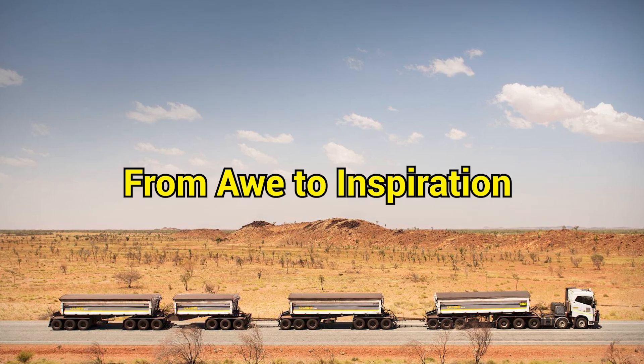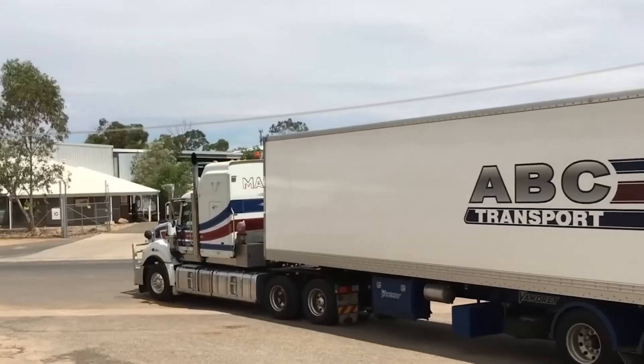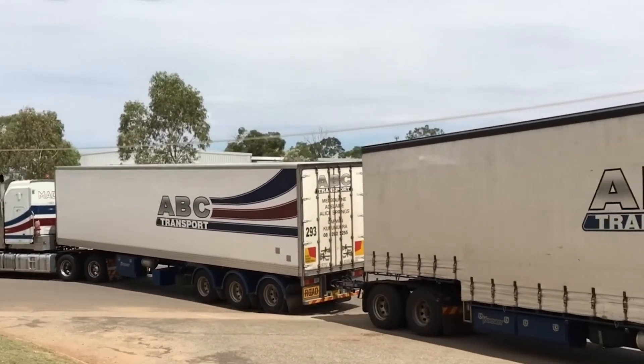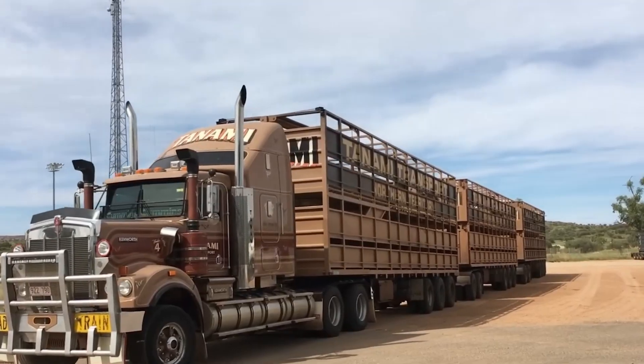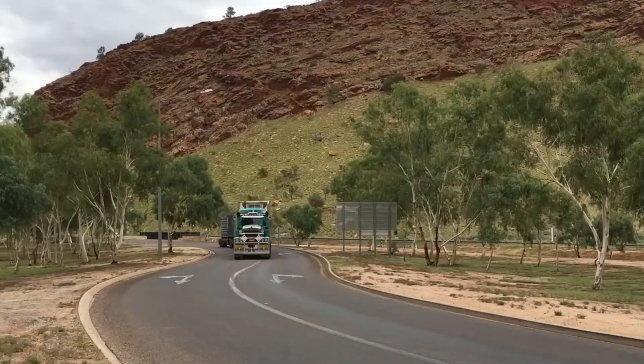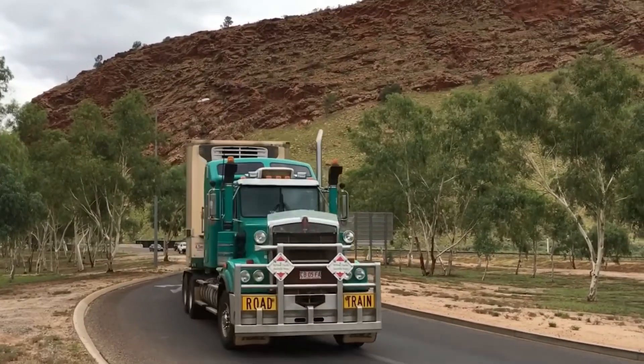Hearing about road trains is like riding an emotional roller coaster. First comes awe — how can something that long even stay on the road? Then comes humor: jokes about waiting half an hour for one to pass, or comparing it to whales and snakes. Next comes tension — the crashes, the storms, the risks of driving one.